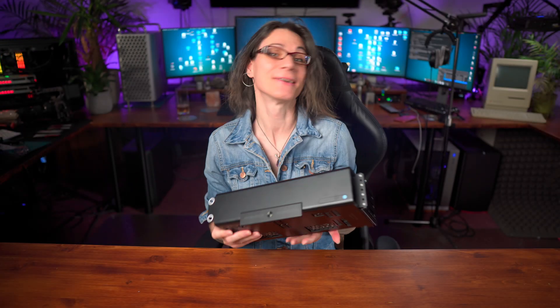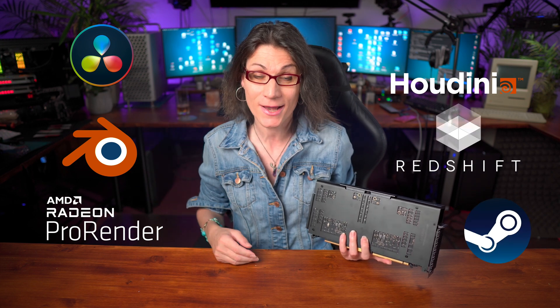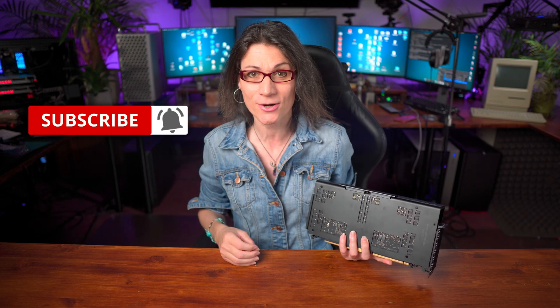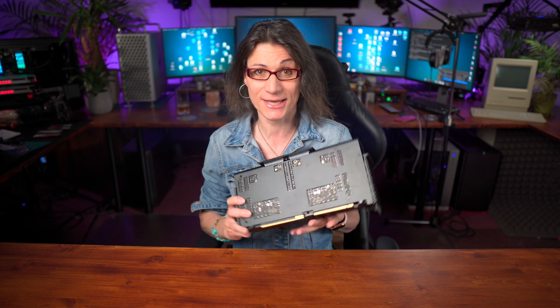So here we have it — the insane monster Radeon Pro W6800X Duo GPU. In the next few days I will put this card under very deep testing. If you want to see how the W6800X Duo performs in benchmarks, real-life video editing, 3D viewport performance and 3D rendering in Blender, AMD Pro Render, SideFX Houdini and Redshift renderer, and even in gaming in macOS, then subscribe to this channel and enable all notifications. I will release a deeper video review of this insane W6800X Duo monster very soon. Take care and stay tuned — bye bye, my Macintosh friends.